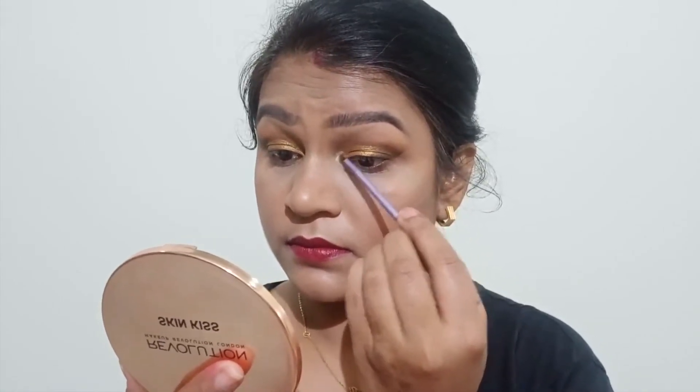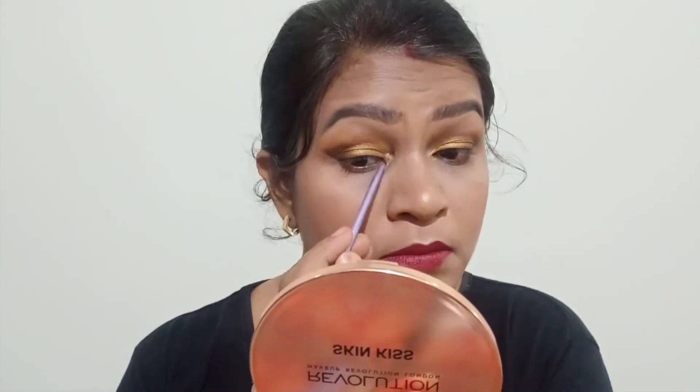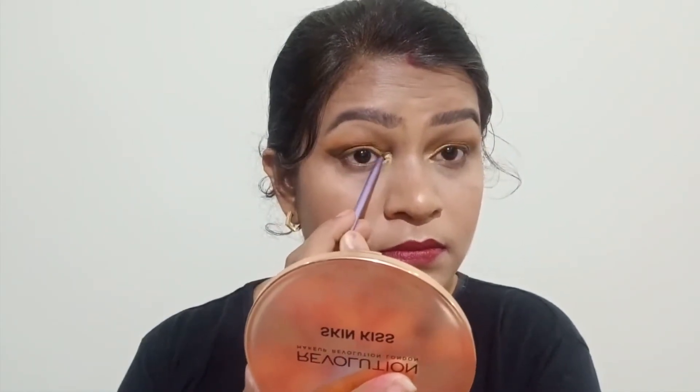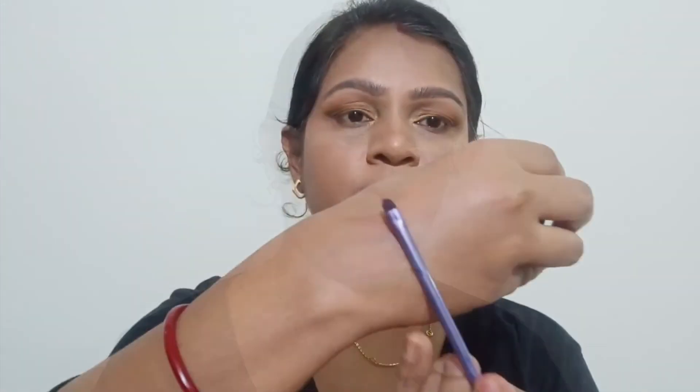Before, I used to not highlight my inner corners — I was a culprit! You can see it brings a lot of attention toward your eye and gives an open-up look. So please don't forget to highlight your inner corners. Take my advice and always highlight your inner corner.